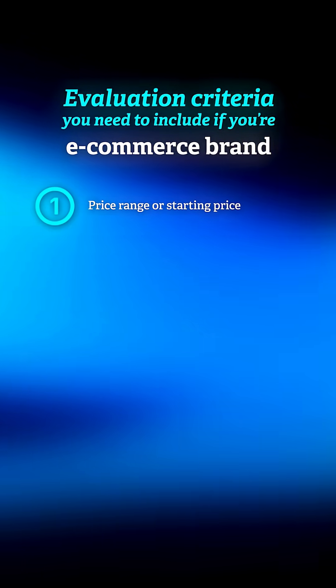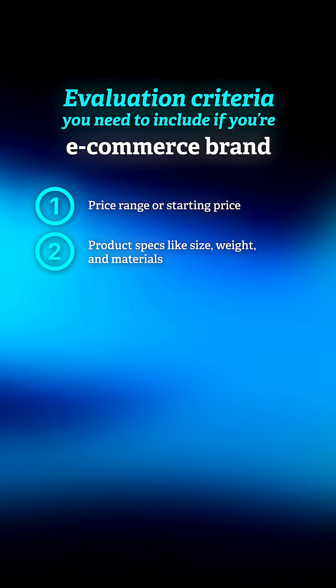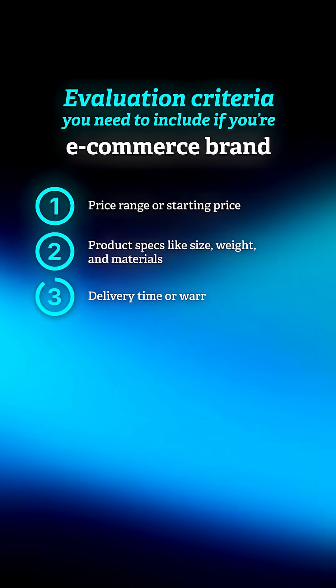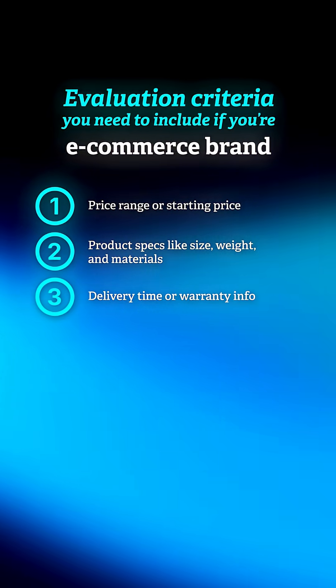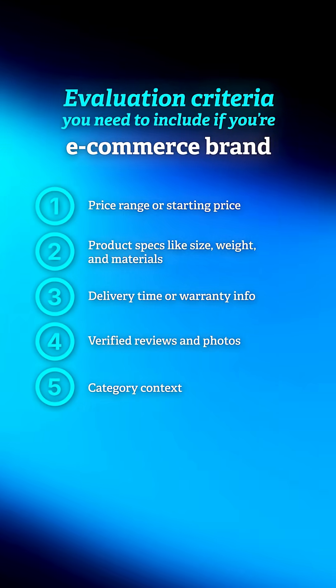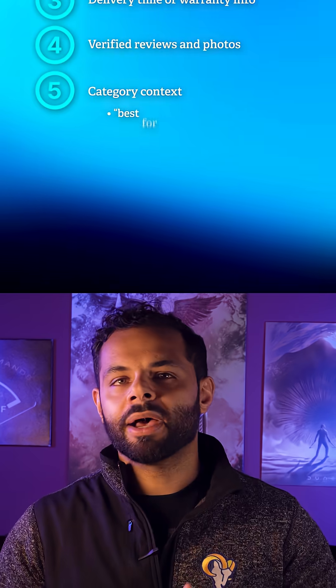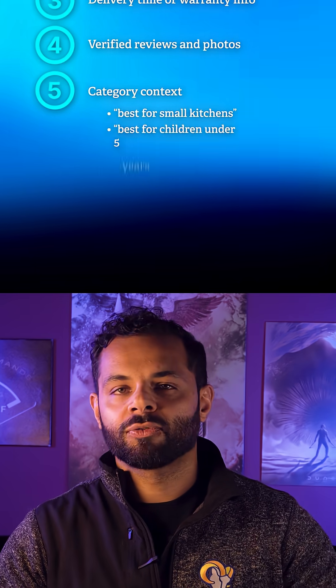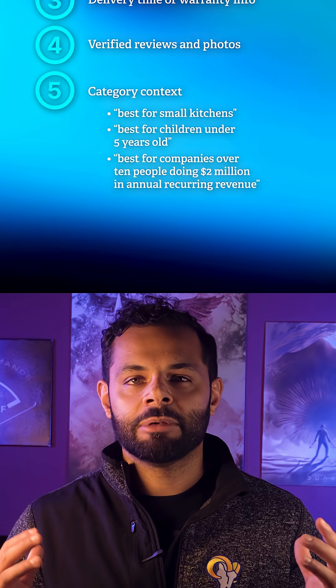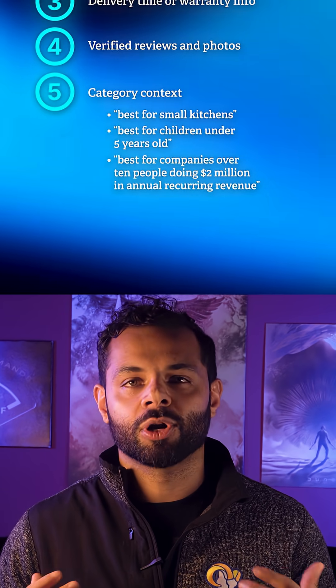Number one: price range or starting price. Number two: product specs like size, weight, materials, etc. Number three: delivery time or warranty info. Number four: verified reviews and photos. Number five: category context — for example, 'best for small kitchens,' 'best for children under five years old,' or 'best for companies over 10 people doing $2 million in annual recurring revenue.'